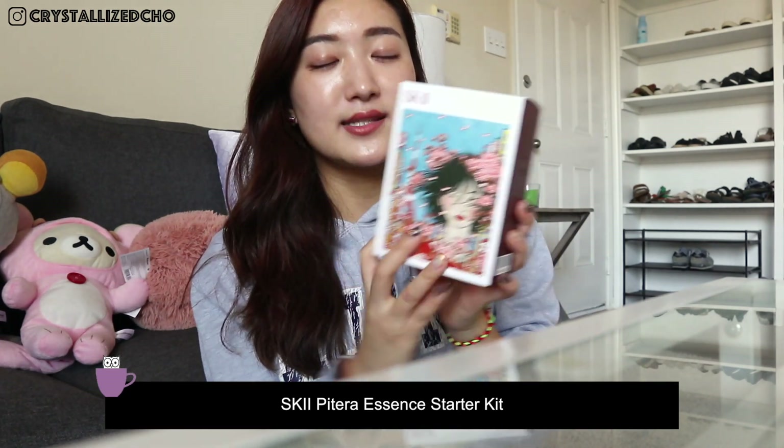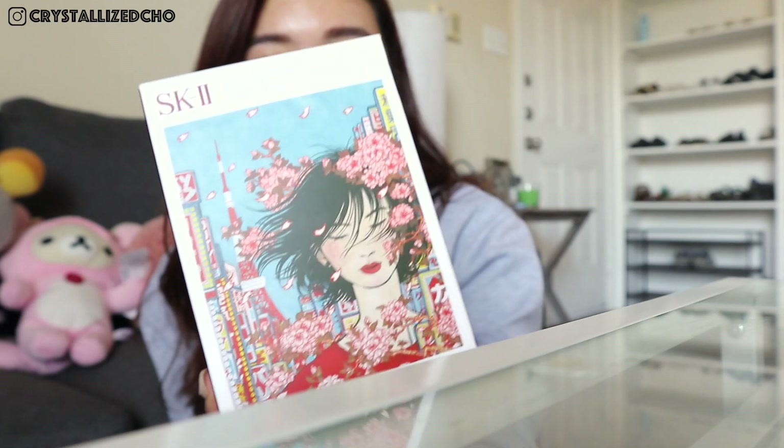Today, what I have for you guys is a skincare haul video sharing some products that I got from Korea and Japan. Since I only have one thing from Japan, I'm gonna go ahead and share that with you. From Japan, I got this SK-II Patera Essence set, and it's the starter kit — the mini version — but this is Japan exclusive and I fell in love with the packaging, so I just had to get it.